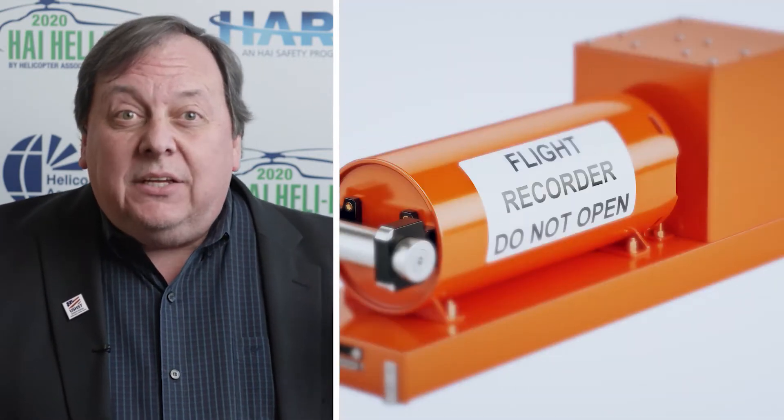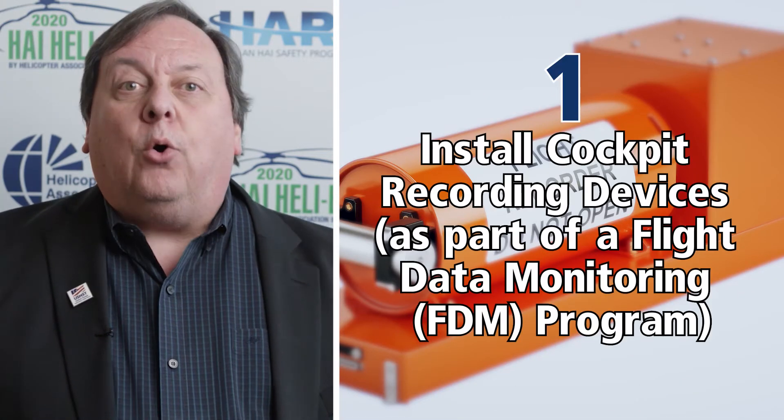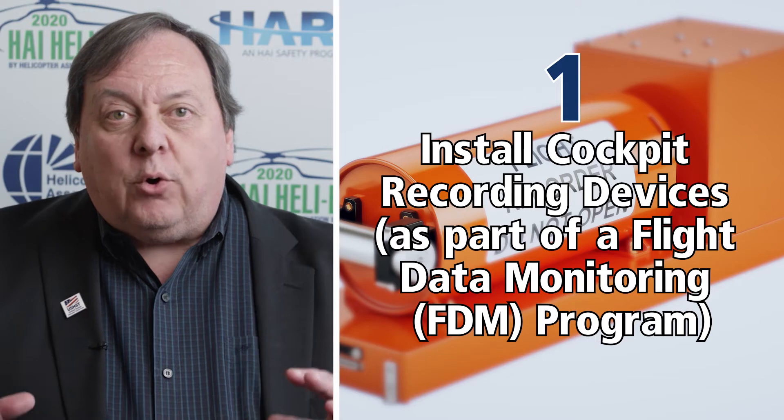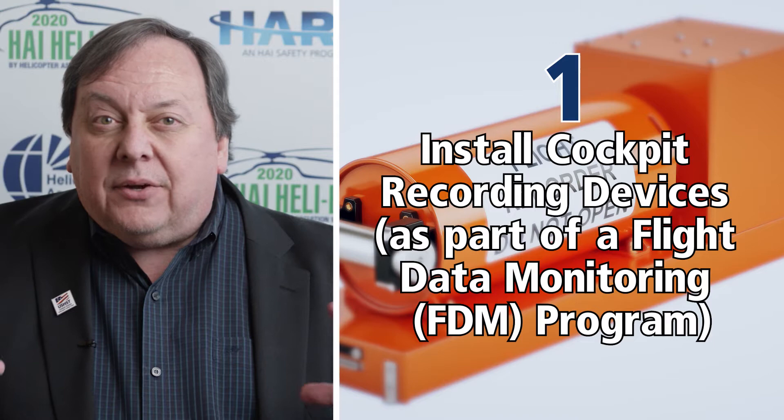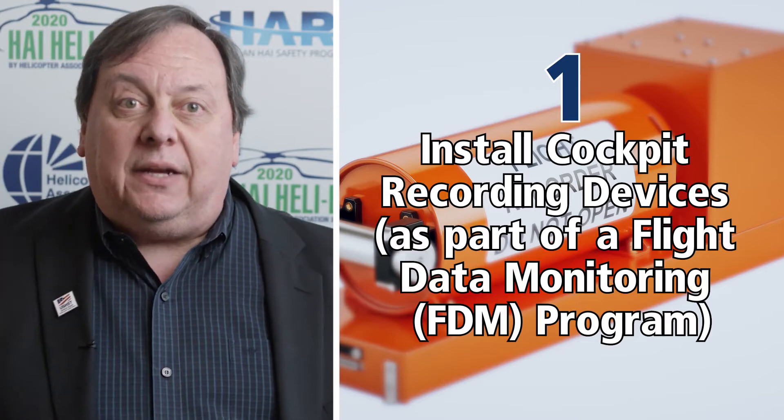The first one is you need to install cockpit recording devices. Those are really important for you to understand how you are operating and how your pilots are operating. The other issues are really a lot of training issues.